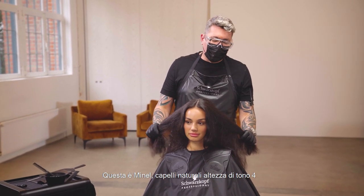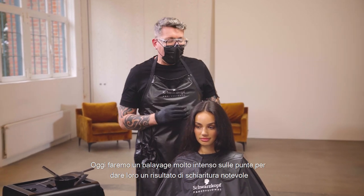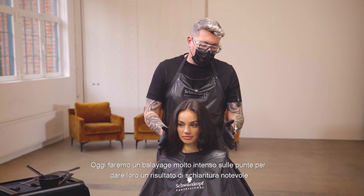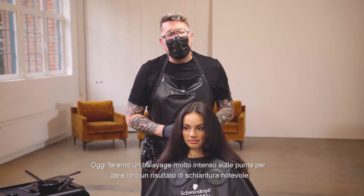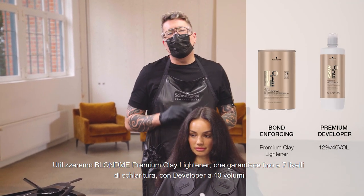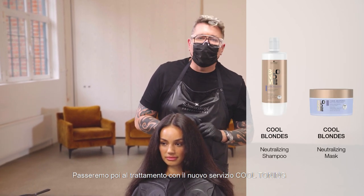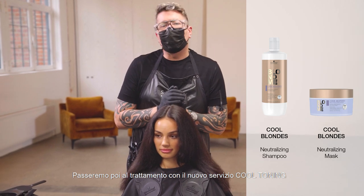This is Manel, a natural level four. Today we're going to be doing a heavy saturated balayage service to give her that extra pop through those ends that we really want to see. We're going to be using Blond Me clay, which is up to seven levels of lift with 40 volume, and our in-salon care service is going to be the new cool toning by Blond Me.